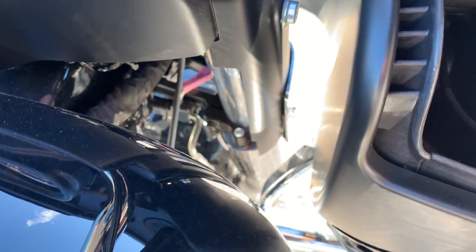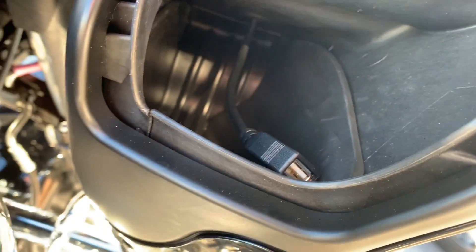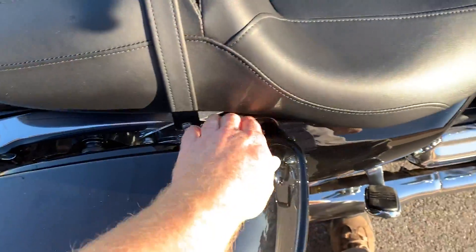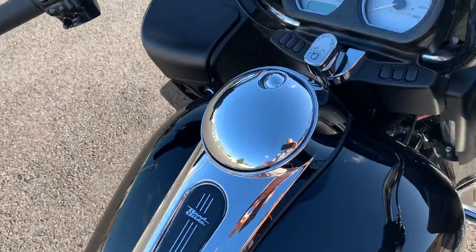It's got a place to plug in your device. It's got the Rushmore features including the one-touch bags and one-touch gas cap.